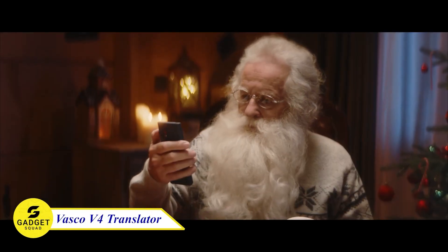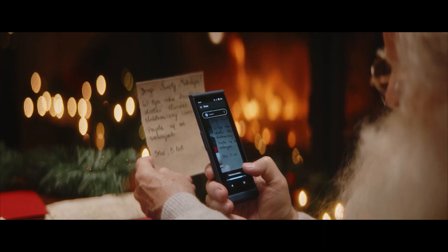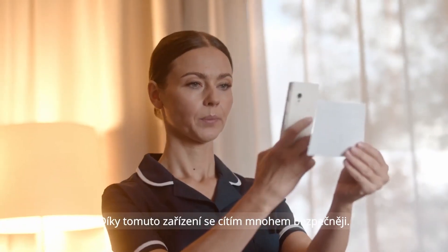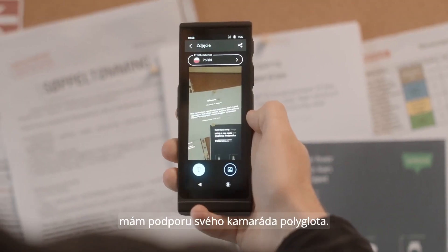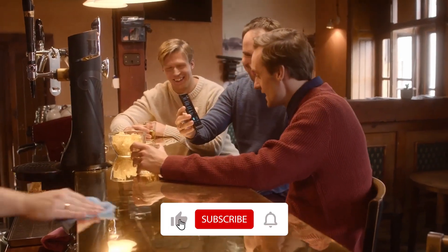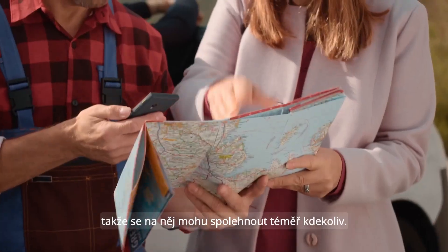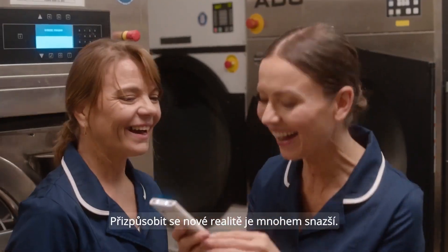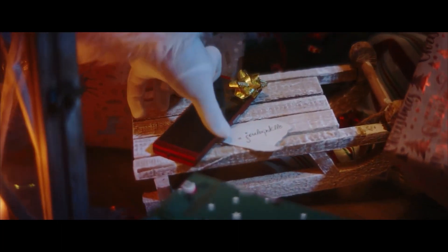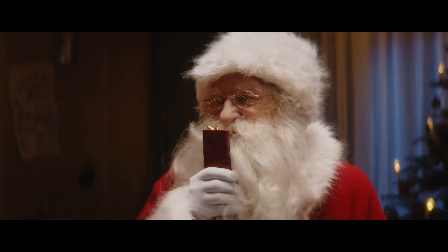Introducing the Vasco Translator device, one of the most advanced language translators. With this device, you can break down language barriers and communicate with people from all over the world. Whether you're traveling abroad, conducting business, or making new friends, the Vasco Translator has you covered. It supports 108 languages, so you can communicate with anyone, anywhere. It also has a built-in camera so you can translate text from signs, menus, and other documents. This gadget is easy to use — just turn it on and start talking and it instantly translates your speech into the language of your choice.